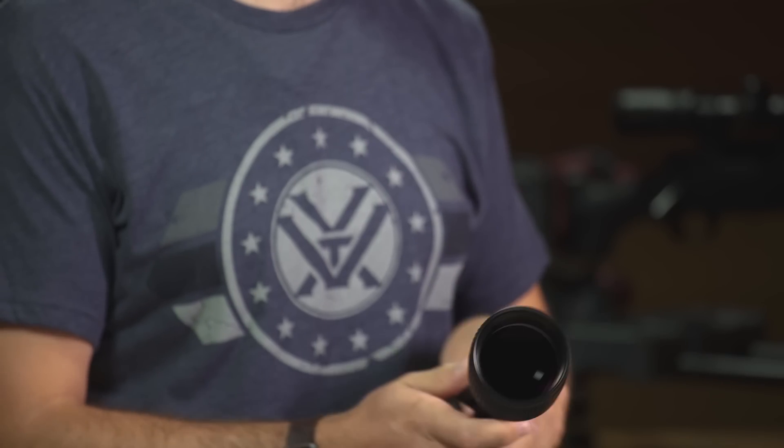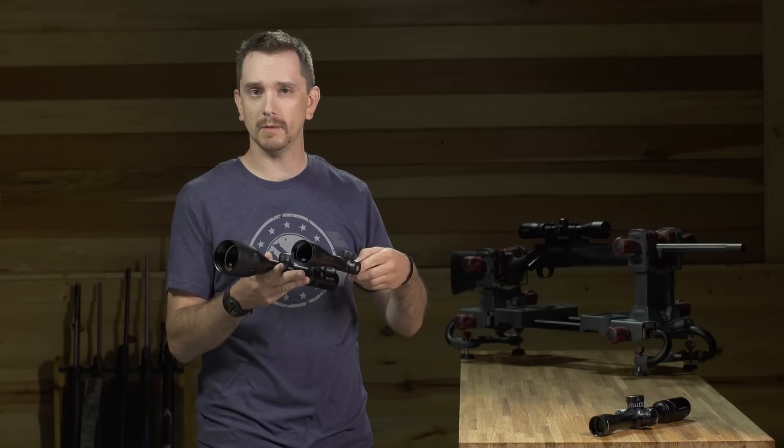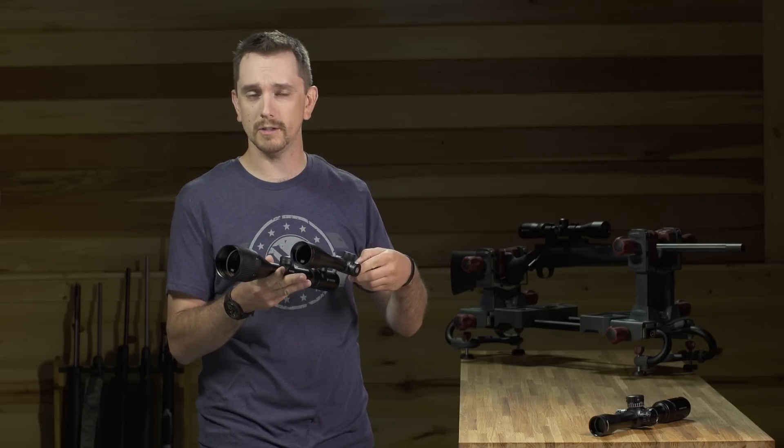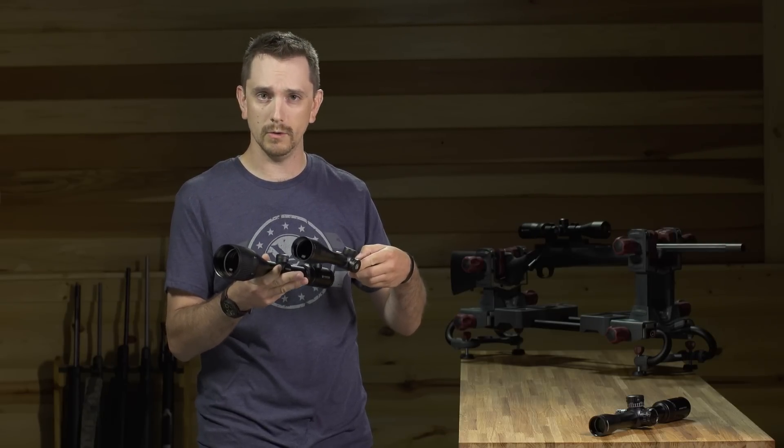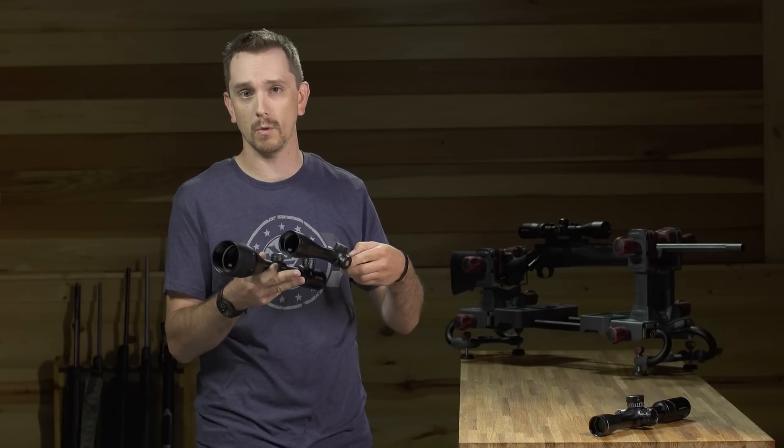Case in point, our Crossfire II Hog Hunter and our Razer HDLH. Using that logic, we would say that the 56 millimeter objective with the 30 millimeter main tube is a wider, brighter field of view, correct? Well, no. We have to take into consideration competing optical designs and optical quality.